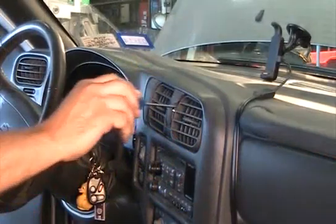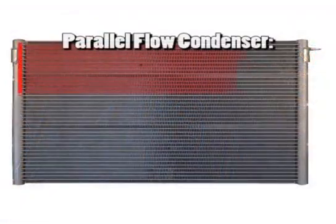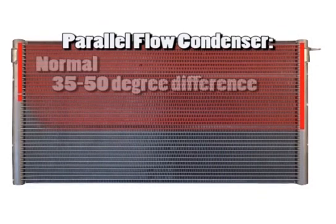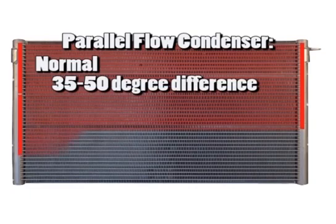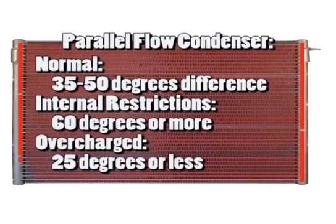The center dash vent temperature can also be used for this function. When considering parallel flow condenser performance, the following rules apply: 30 to 50 degrees indicates normal operation; 60 degrees and higher indicates internal restriction; 25 degrees and less indicates the system is overcharged or has poor air flow across the condenser or radiator.